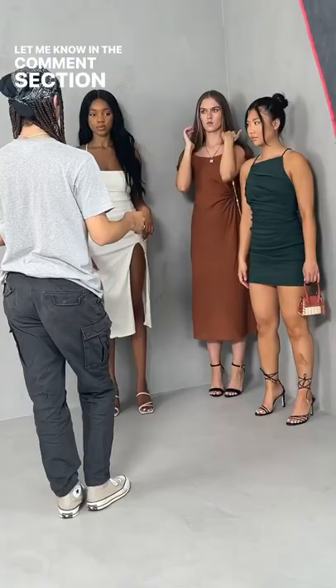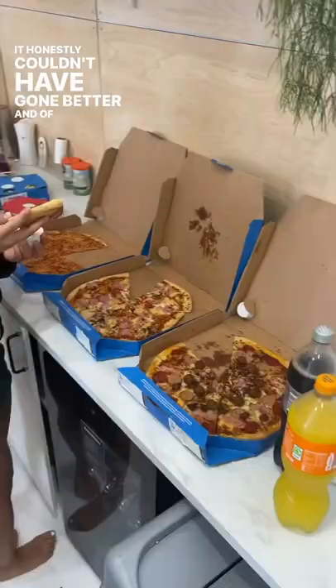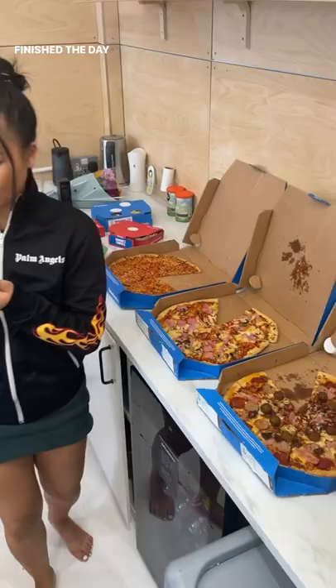Let me know in the comments section your favourite bag that you've seen. It honestly couldn't have gone better. And of course, we finished the day with this Fat Dominos.